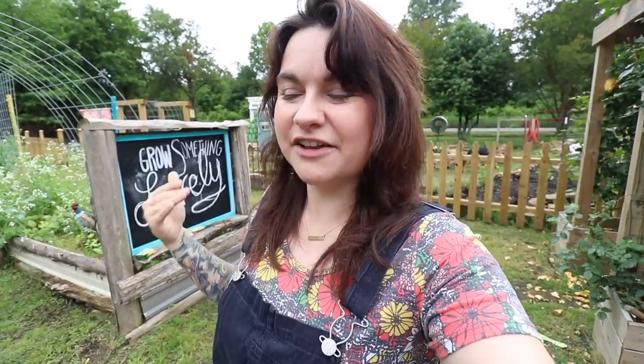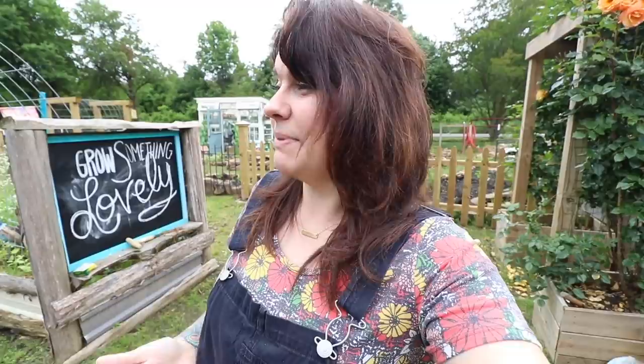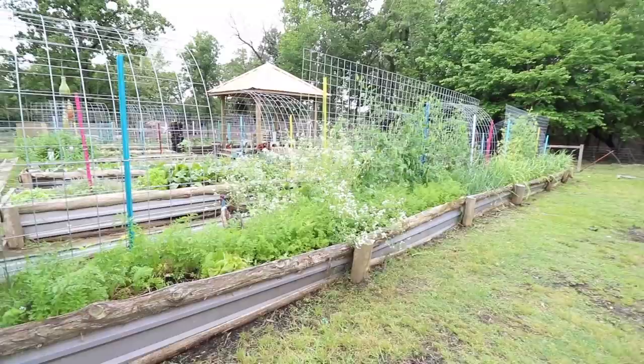The big push here on our farm this week has been getting our high tunnel up and then finishing planting the blank spaces in the garden. There are a lot of things that haven't come up yet, but we're just going to take a quick look at what's going on.